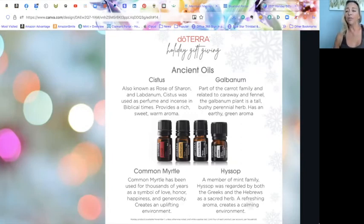Hyssop creates a refreshing and calming environment. It has a soft, floral, almost camphor-like aroma and is a member of the mint family. Regarded by both the Greeks and Hebrews as a sacred herb, hyssop is mentioned several times in the Old Testament and is known as one of the oldest herbs used by human beings, used for hundreds of years in meditation rituals.